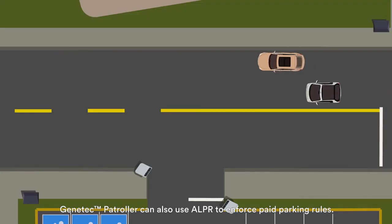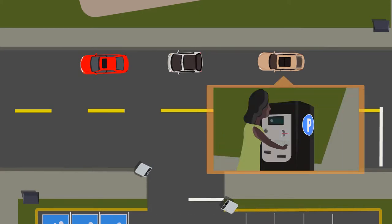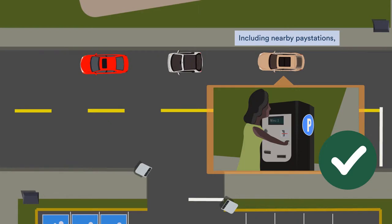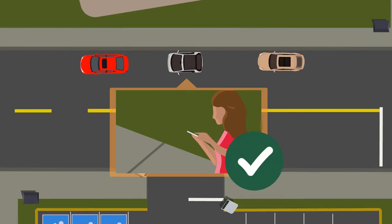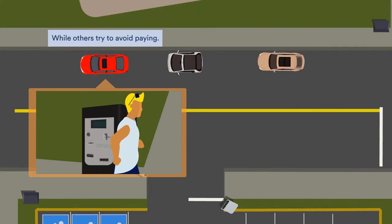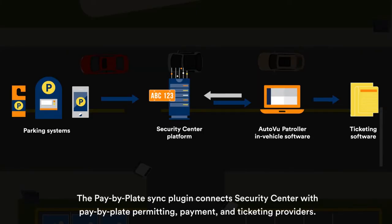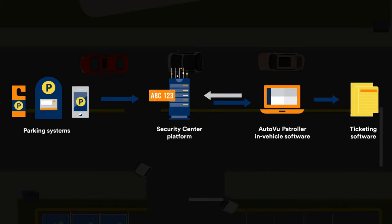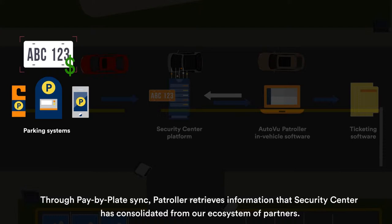Genetec Patroller can also use ALPR to enforce paid parking rules. Drivers have a variety of methods to pay for parking, including nearby pay stations or mobile apps on their smartphones, while others try to avoid paying. The Pay-by-Plate Sync plugin connects Security Center with Pay-by-Plate permitting, payment, and ticketing providers. Through Pay-by-Plate Sync, Patroller retrieves information that Security Center has consolidated from our ecosystem of partners.